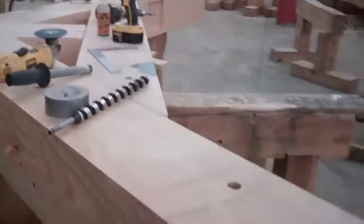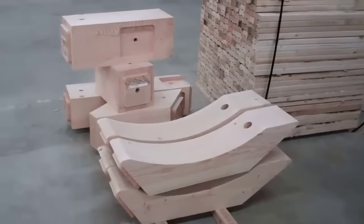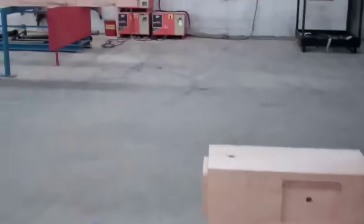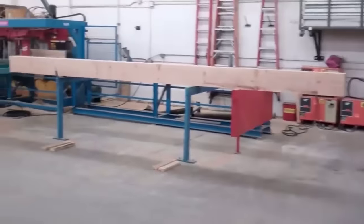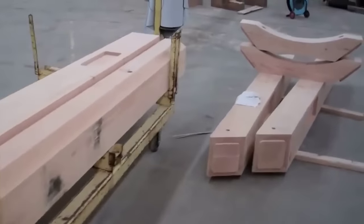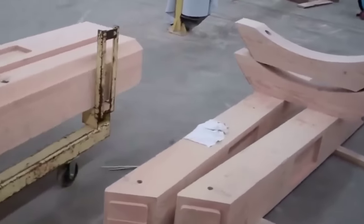As the logs are prepared, they are marked with barcodes for easy identification and shipped to the construction site. Here, Precision Craft's own installation crews take over, stacking the logs with precision and care to create the log walls that are the hallmark of a custom milled log home.